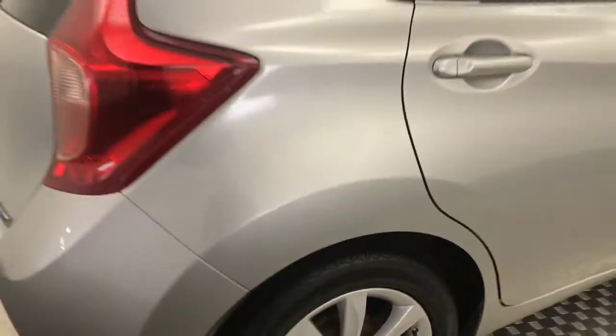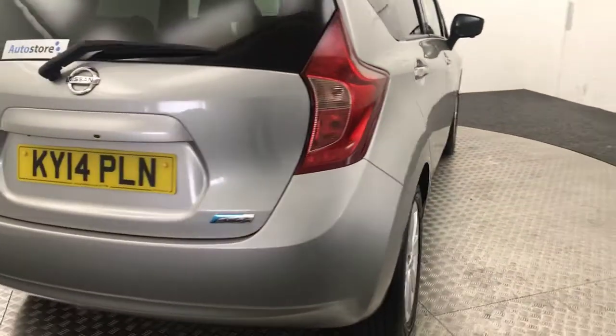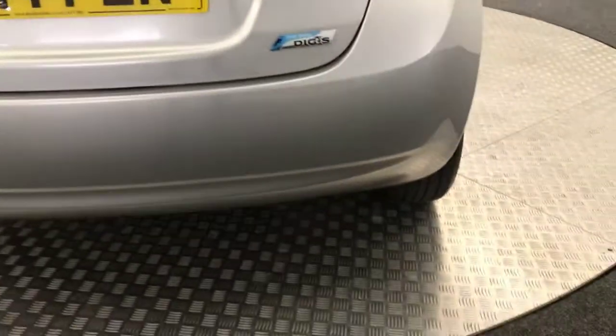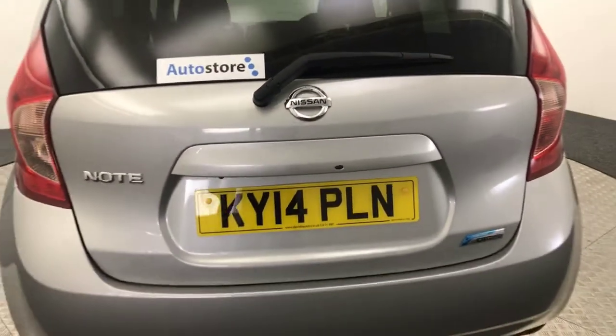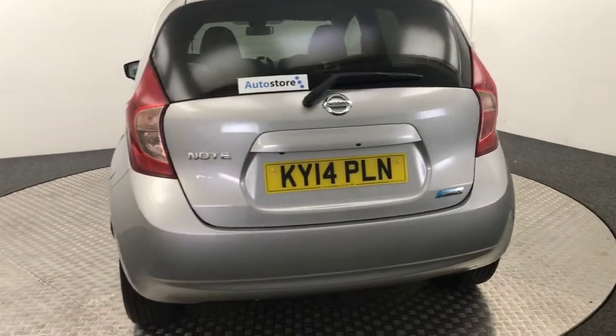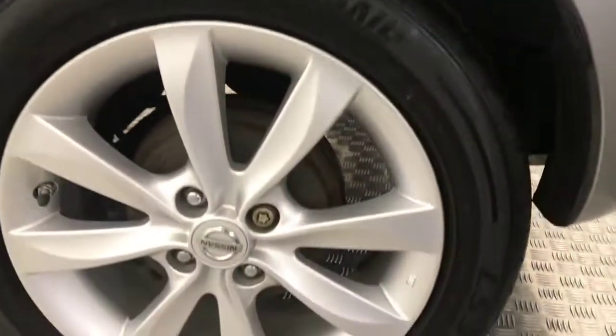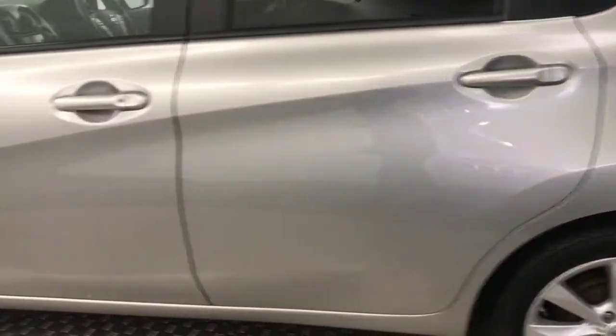Wheels nice and clean, and the tire's got loads of life left on it. Around to the back — it does have a reverse camera fitted, and you can see both the boot lid and bumper are all in good order. Wheels nice and clean there. There's no nasty scratches, scrapes or dents.